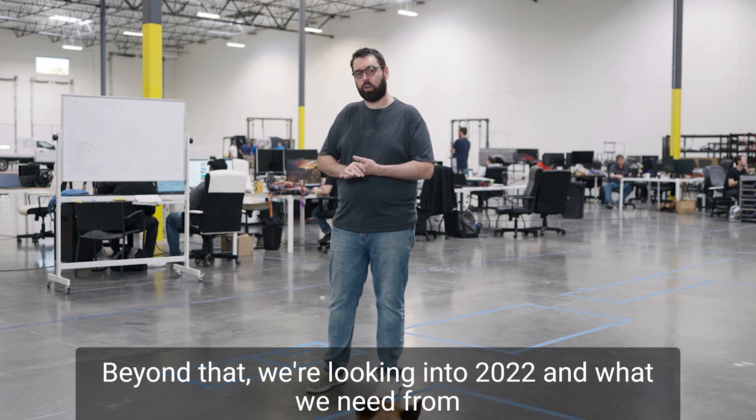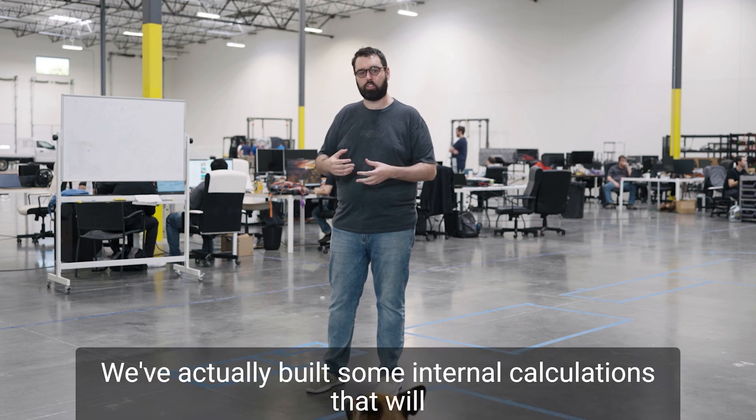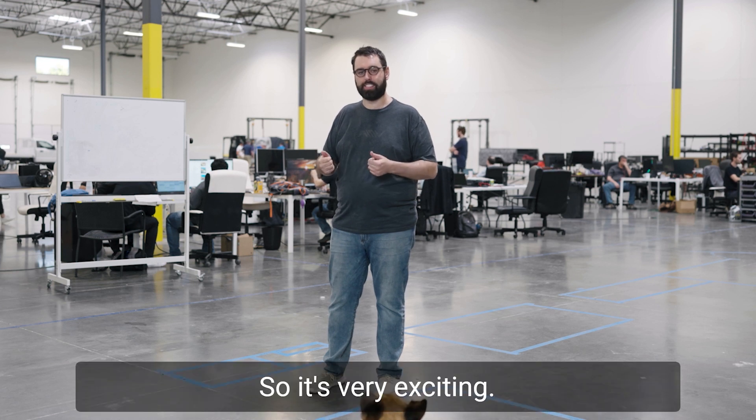Beyond that, we're looking into 2022 and what we need from people, processes, facility, and raw materials. We've actually built some internal calculations that will help us project year over year, so it's very exciting.